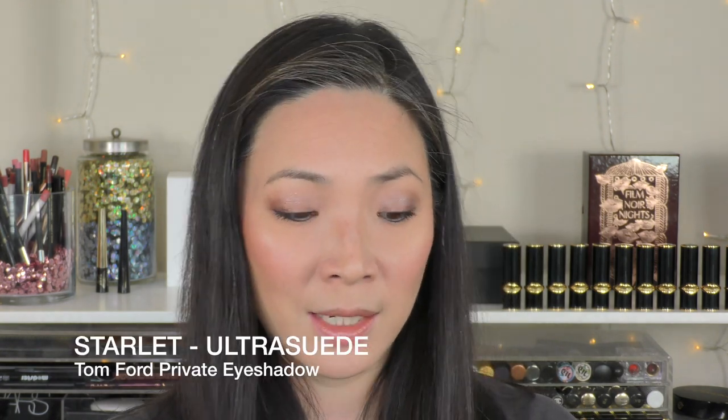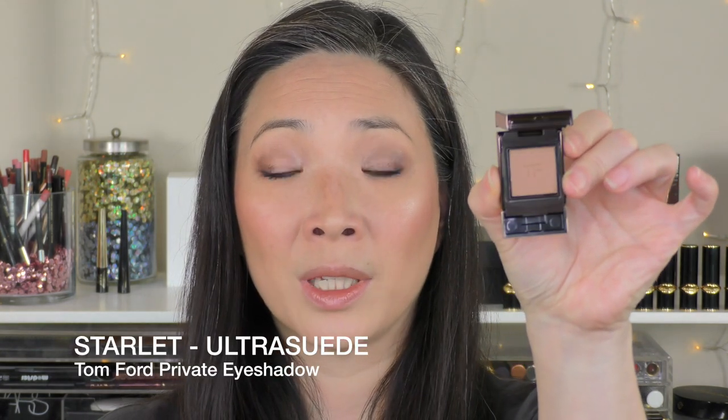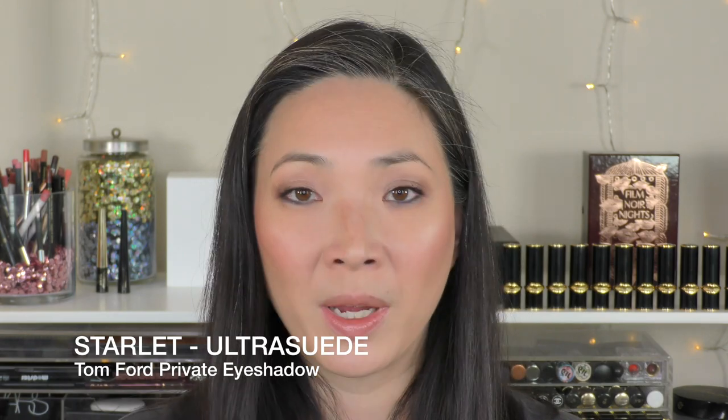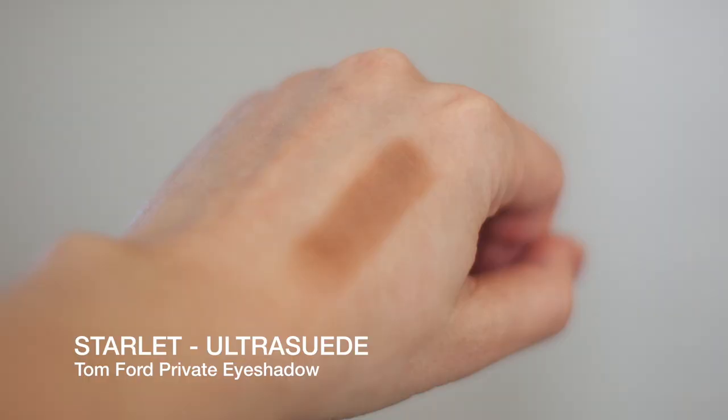So let's start from the very top. The first Ultra Suede shadow I got is Starlet, and it is this really lovely warm kind of biscuit color. I absolutely love this. These Ultra Suede matte shadows go on like cream — they are so soft and so beautiful.